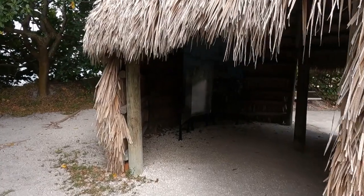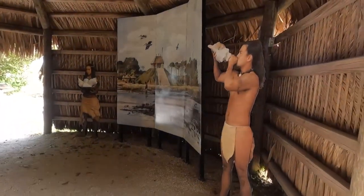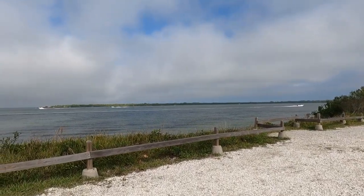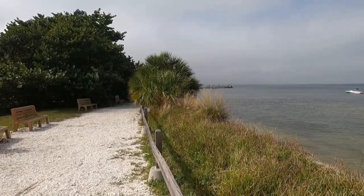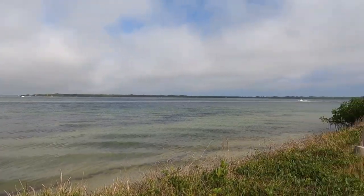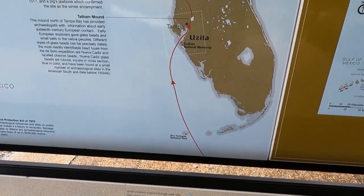De Soto's goal was to find gold and conquer new territories, but after three years of fighting Native Americans and wandering around the southeast, the expedition never found wealth. De Soto passed away on May 21, 1542, and his remaining group made their way to Mexico City. Discover the history and explore the park's beautiful surroundings.